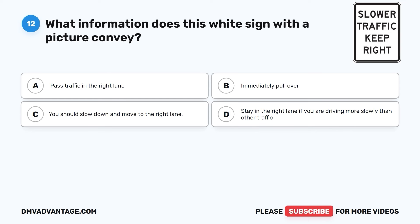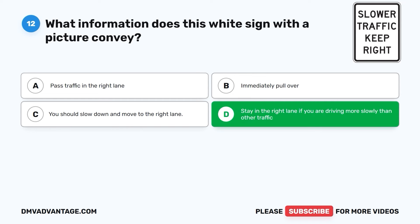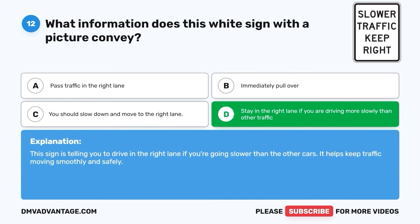Question twelve. What information does this white sign with a picture convey? A. Pass traffic in the right lane. B. Immediately pull over. C. You should slow down and move to the right lane. D. Stay in the right lane if you are driving more slowly than other traffic. The correct answer is D. This sign is telling you to drive in the right lane if you're going slower than the other cars. It helps keep traffic moving smoothly and safely.